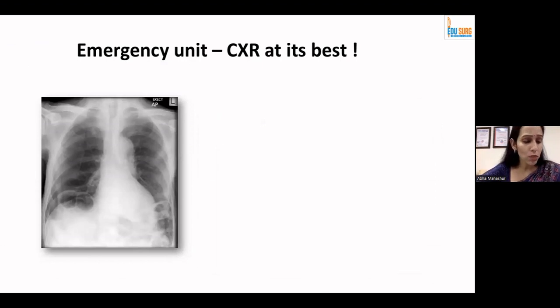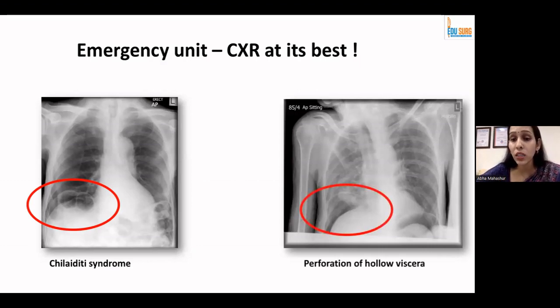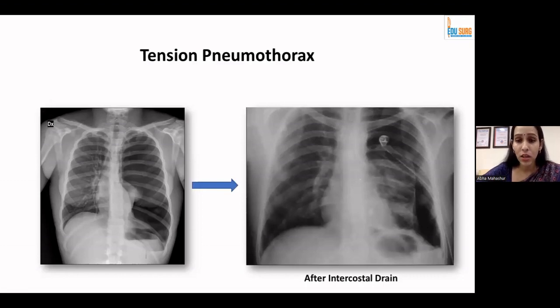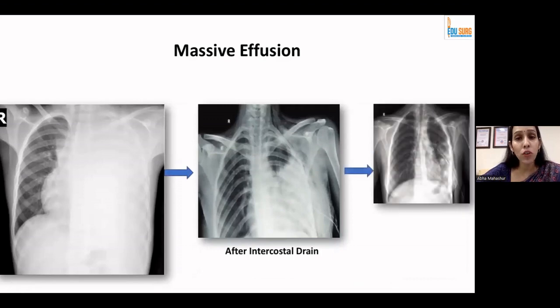Coming to the intensive care and emergency unit X-rays — you can see air under the diaphragm. There is a condition called Chilaiditi sign where there are haustrations visible under the diaphragm, but you need to distinguish this from free air under the diaphragm, which indicates perforation of hollow viscera and requires urgent surgical involvement. A tension pneumothorax shows a huge hyperlucent cavity with mediastinal shift to the opposite side and a small collapsed lung in the middle — this needs urgent intercostal drain placement. A massive pleural effusion causes a completely homogeneous opacity pushing the mediastinum to the opposite side; placing an intercostal drain will relieve the patient's symptoms.